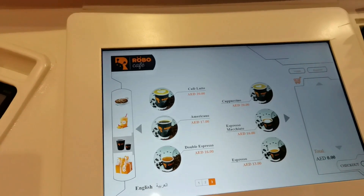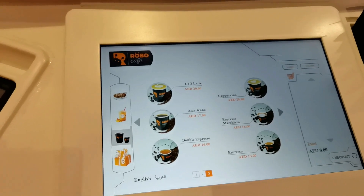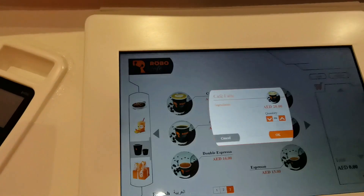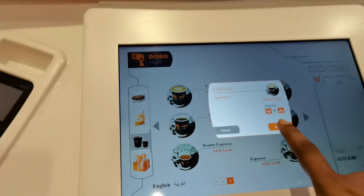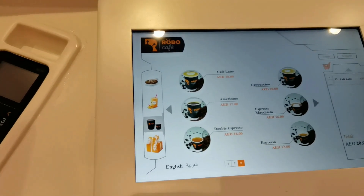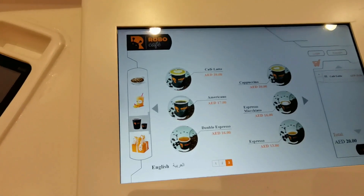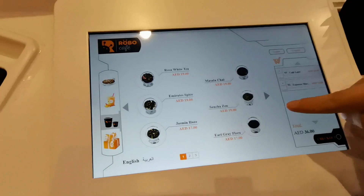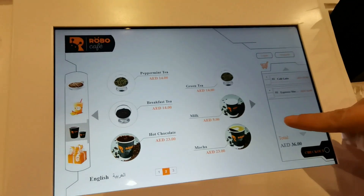Now, that is impressive. Customers visiting this first-of-its-kind Robo Cafe in Dubai place their order through a tablet at the table. The robot arms will then take the order, produce the dishes, and serve them. Robo Cafe will be serving a mix of beverages such as tea, coffee, and mocktails, along with a curated menu of snacks.